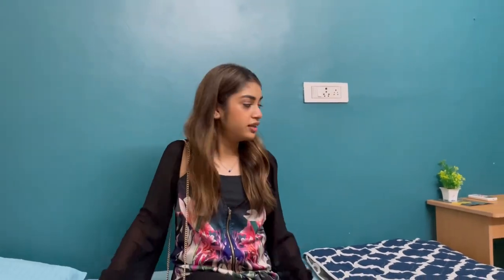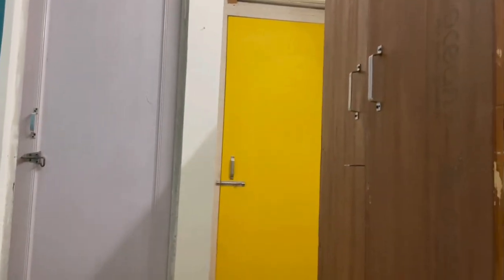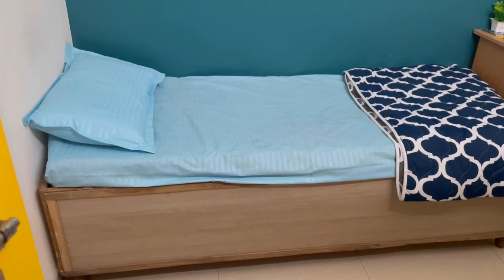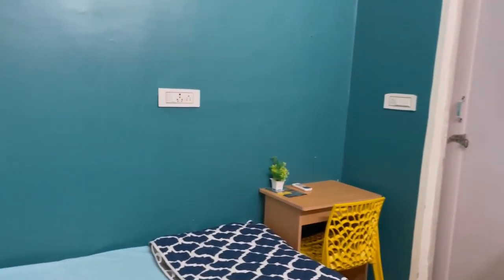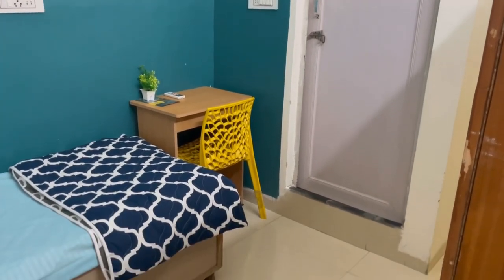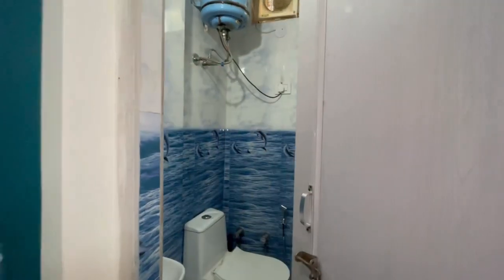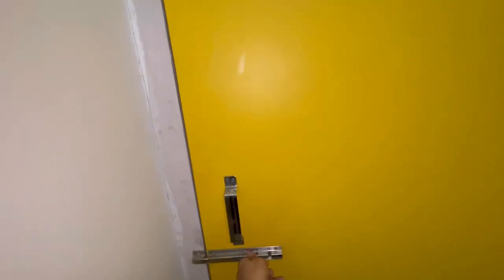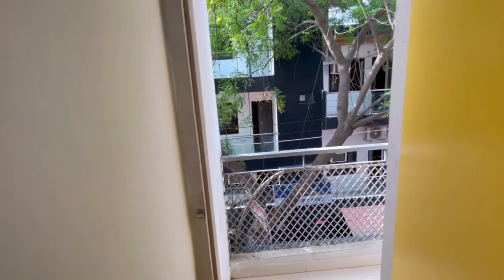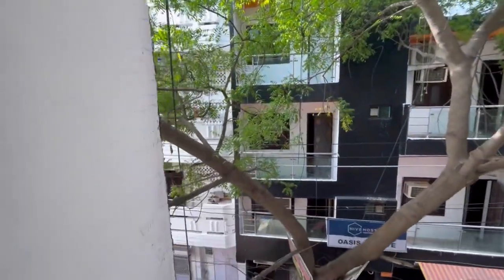Now let's move towards the room. This is how the single occupancy room looks in Jade by Hive. We have a bed, a table and chair, a washroom, a cupboard, and we also have a balcony in this room which is an additional feature. This property also has single occupancy rooms as well as double occupancy rooms. The room also has a balcony and the view from it is another Hive hostel called Oasis, which is also a girls hostel.